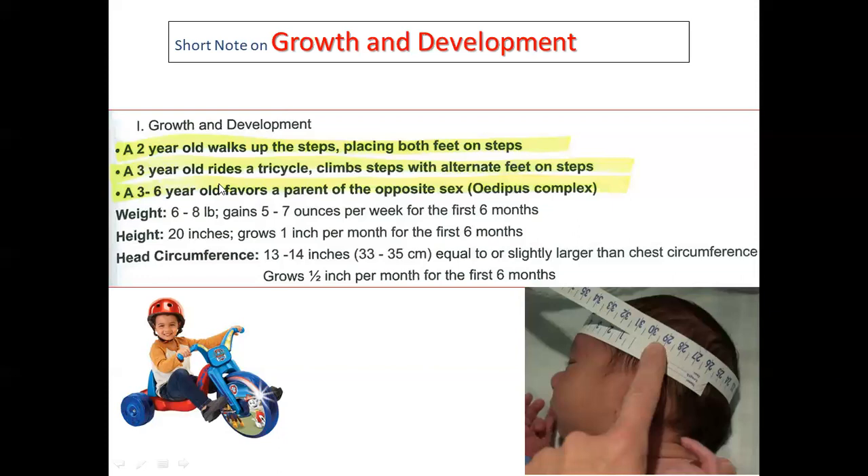Here are some notes for the NCLEX board exam. When a baby is two years old, they are supposed to know how to walk up steps placing both feet on each step. At three years old, they can ride a tricycle — like this picture showing a three-year-old boy on a tricycle.